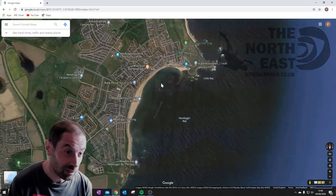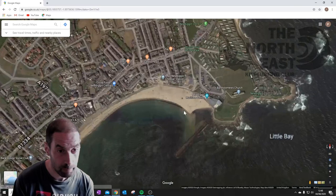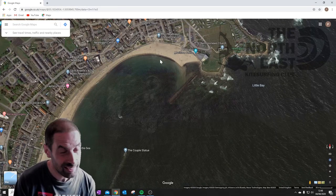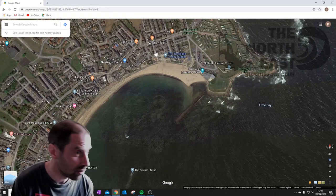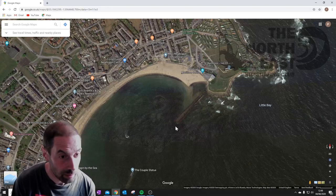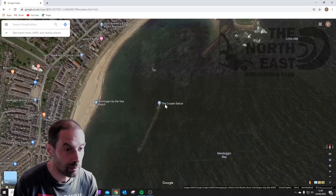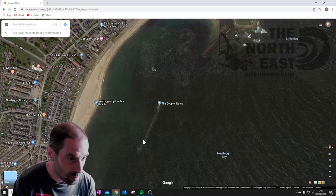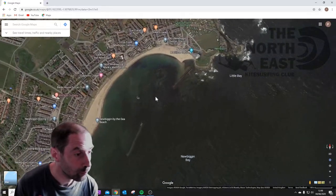Newbiggin is quite a nice spot, actually, and not very commonly used. There's free parking here. There are some pretty cool rock spits which give the bay some shelter. It's popular with tourists but nowhere near on the scale of Beadnell. It's very close to town so there are lots of amenities. There's a nice breakwater where you can play on the inside, and there's an artwork of a couple there. There's a breakwater with protected water on the inside — it's quite a nice spot for some freestyle.